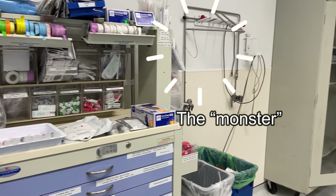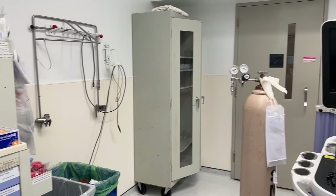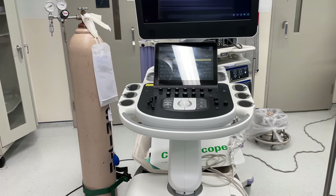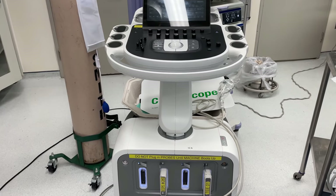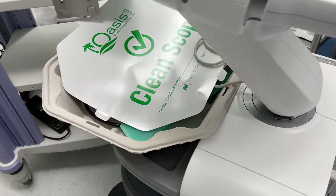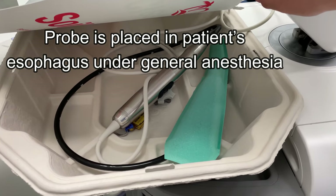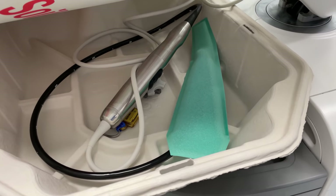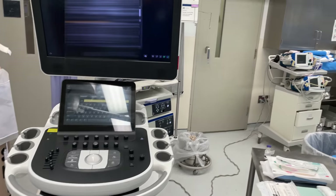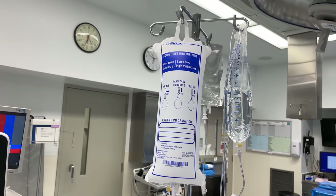I'll quickly point out this device that we lovingly call a 'monster,' which is just a frame that goes above the patient's head to protect it during surgery from anything that's on the surgical field. This device is a transesophageal echo machine which is used by cardiac anesthesiologists to assess cardiac function throughout the course of these surgeries. This is what the probe looks like. Part of doing a cardiac anesthesia fellowship — which is a year of subspecialty training after finishing anesthesia residency — includes becoming certified in transesophageal echocardiography.